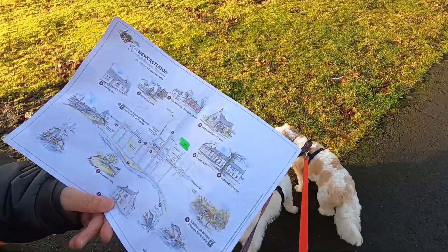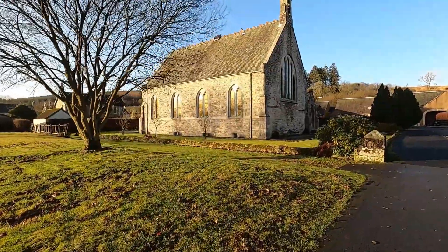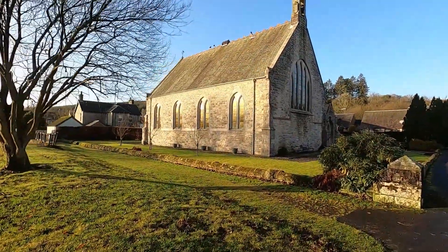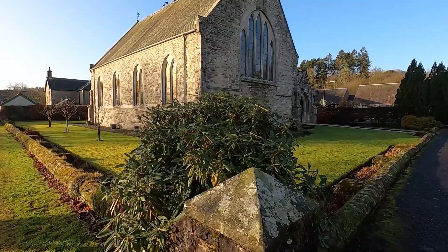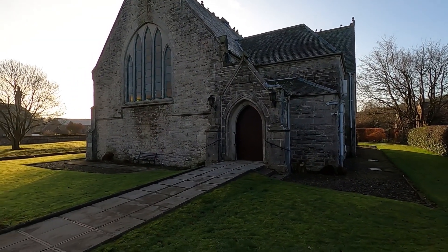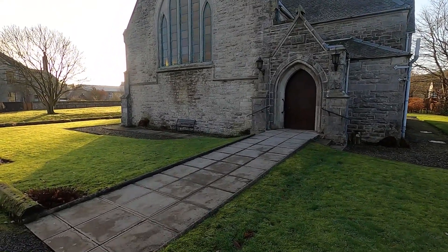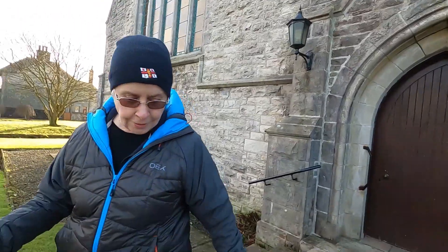Anyway here's the church. This is Liddiesdale Parish Church. Very compact church isn't it? I think it's a bit locked. 1888 it was built, was it? Not an old church. Do you want to have a look inside? Let's see if it's open. Yeah it's not Carlisle Cathedral. But it's locked as well so. Onwards, next on our list.